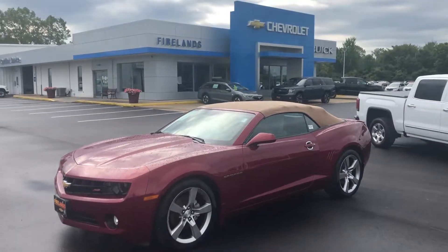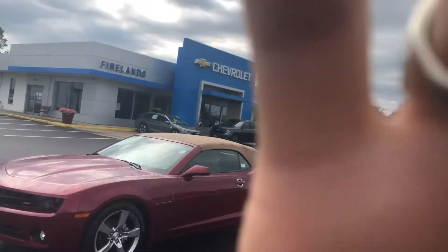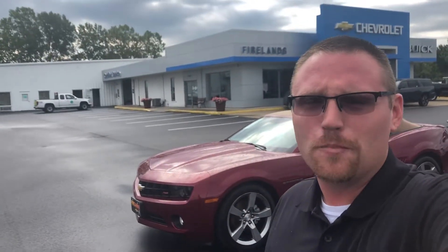Hey Mark, Tom Biddlecombe with Fireland Chevrolet Buick here in Norwalk. I want to thank you for submitting your information to Kelley Blue Book. We are a Kelley Blue Book dealer and we are very interested in helping you sell your car.